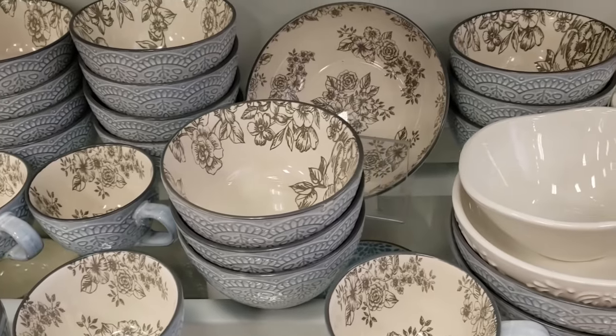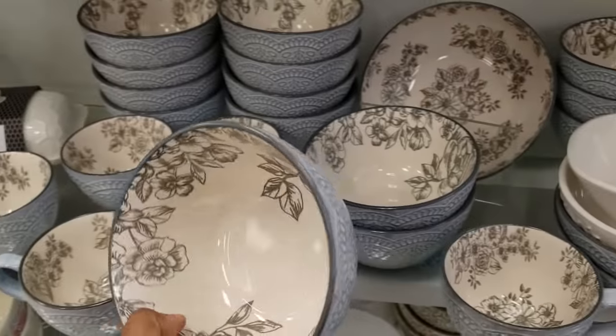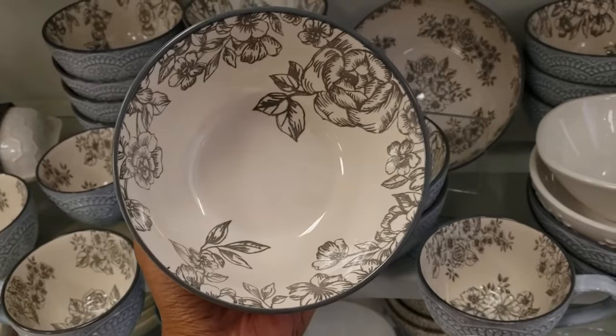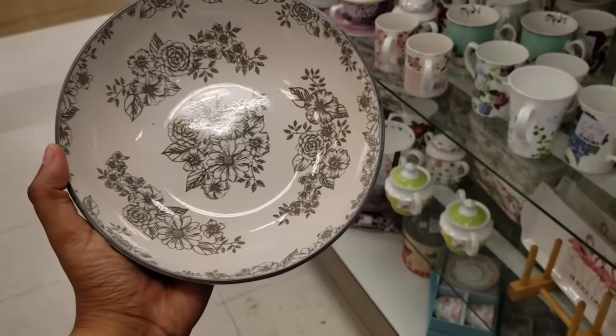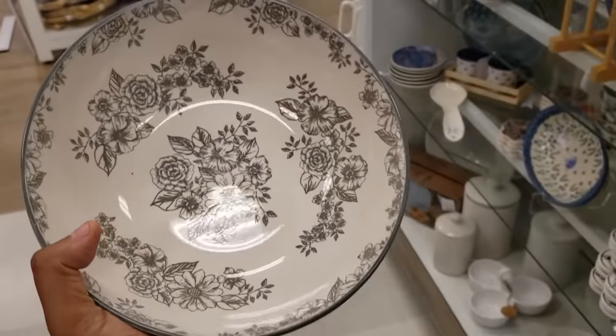We do have the bowls, and they do have a bigger one in the back. Let me pull this one out. That one is going to be only four. The large bowl is going to be only three — almost the same price as the smaller one.